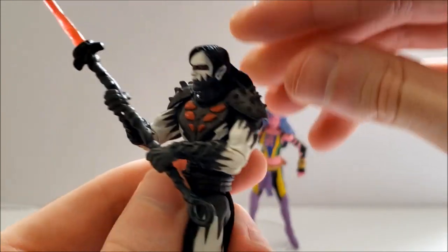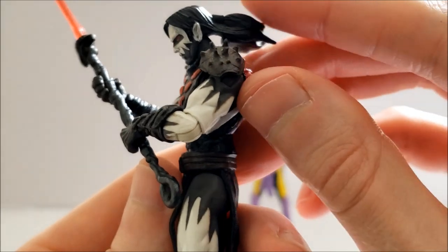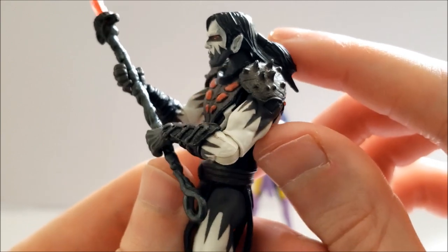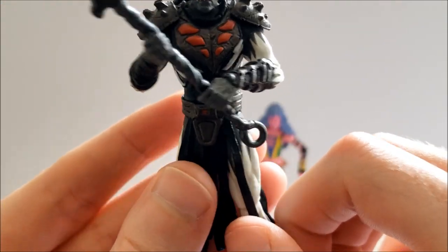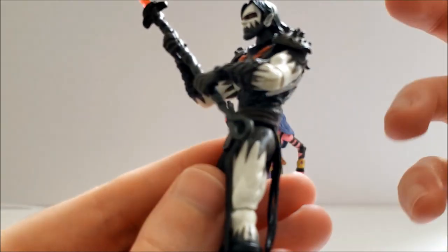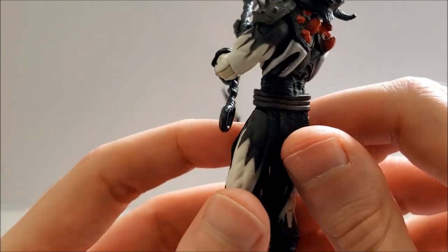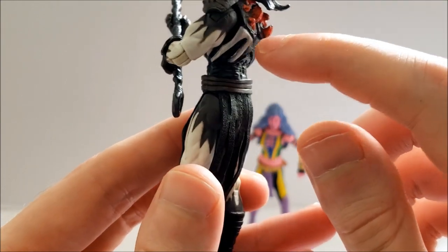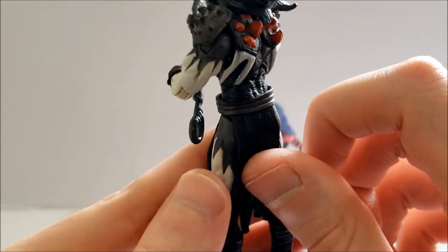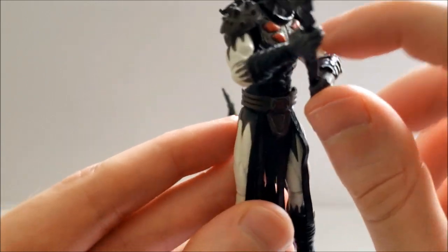In terms of articulation, he does have a ball-joint neck, though he's a bit restricted because of the ponytail he has. The spikes on the back of his armor also keep him looking slightly downward, so positioning his head in a looking-up pose is difficult. He has ball-joint shoulders — an interesting feature is that the shoulder armor is attached to his torso rather than his shoulder, which gives him more mobility. He also has hinged elbows and swivel wrists.